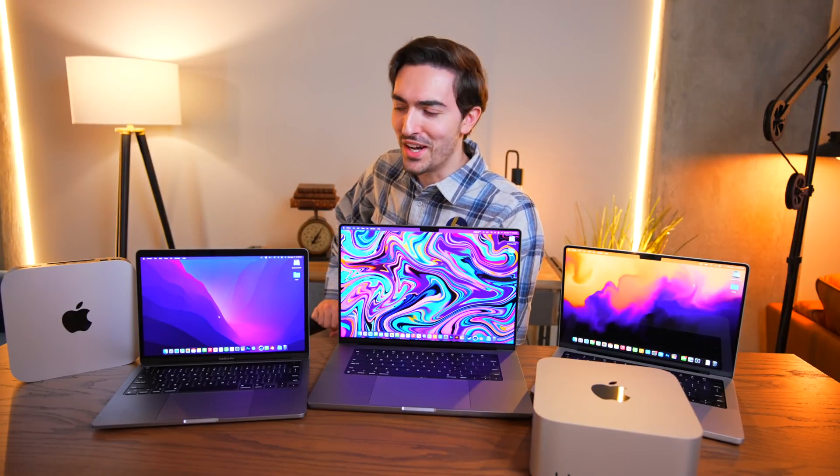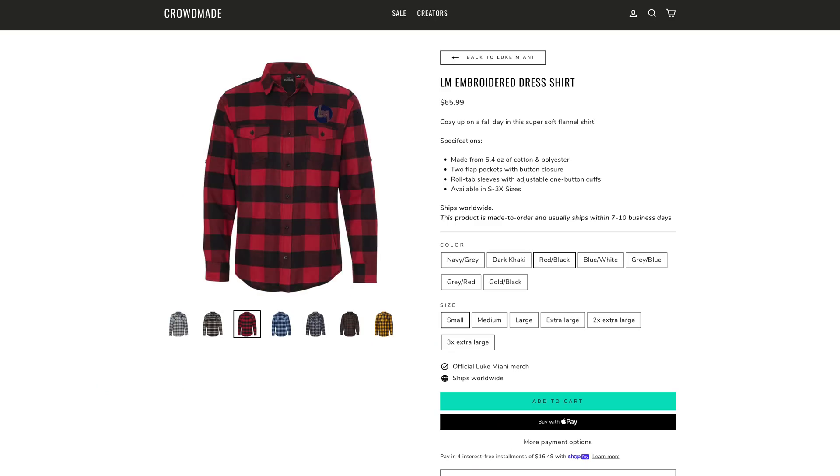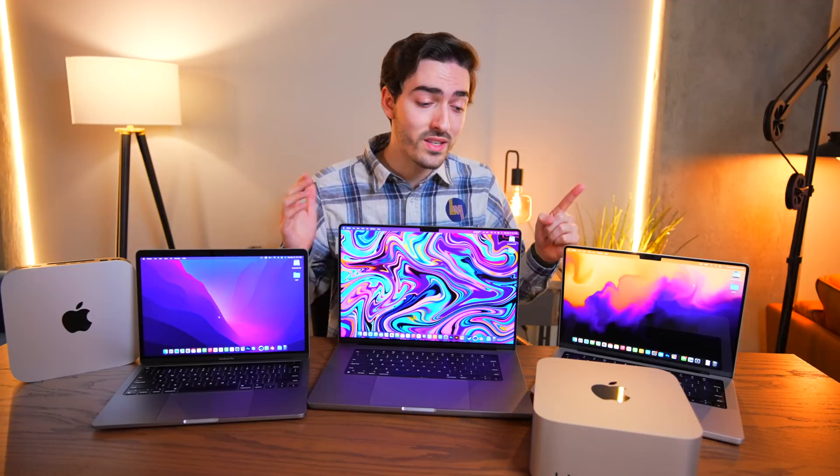Here we find a collection of Apple Silicon Macs. The way I see it, there are only two problems. Number one: compatibility — some programs either don't work on Apple Silicon or Mac OS, or aren't very well optimized. And number two is Apple's extremely expensive upgrade prices.